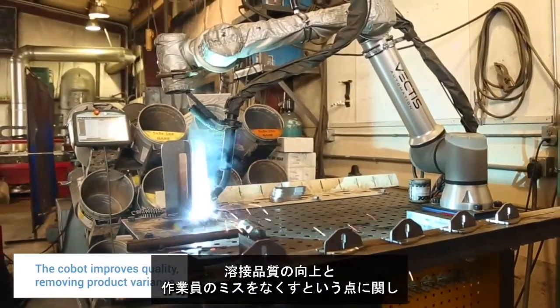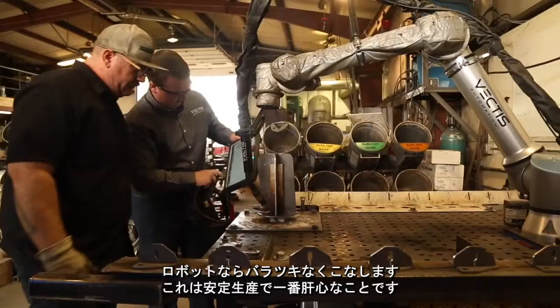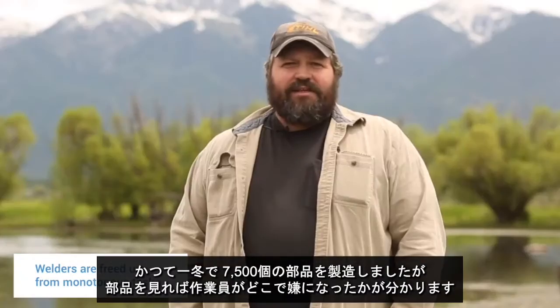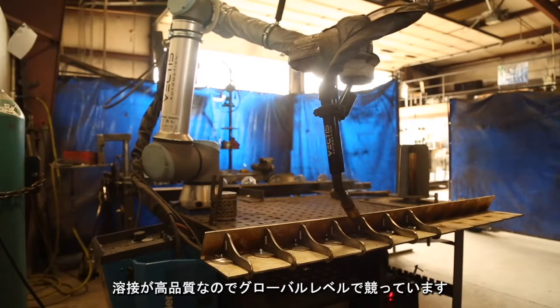As far as improving weld quality and taking out operator error — a lot of these little parts are kind of monotonous. The robot removes the variance, and that's the name of the game when you're talking about production. We've built 7,500 parts over a winter, and with a human operator you can tell where they got sick of it. Our customers are always excited when we tell them that part was welded on a robot — they put it on and it looks exactly the same as the last one. The welds are high quality.